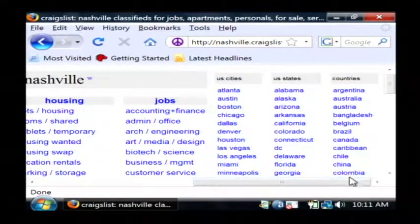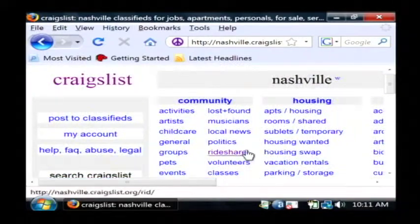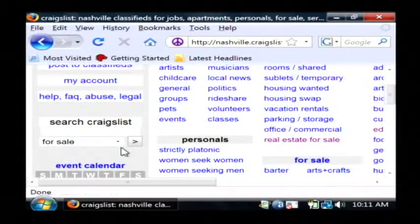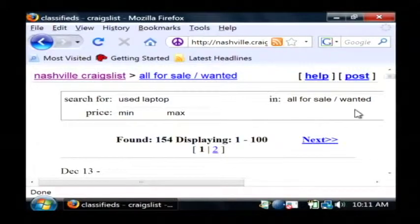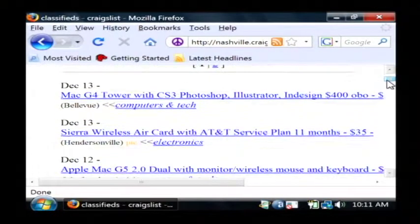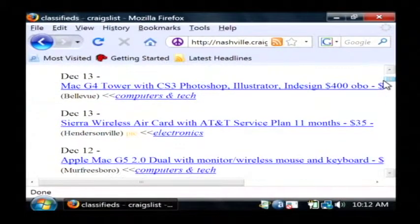Craigslist is basically nationwide. To search for a laptop in your area, just come down here to the search Craigslist and we're going to say used laptop. Now you've got to remember, regular people post to Craigslist, so you're going to be buying from somebody who's just a normal person, not necessarily a business.